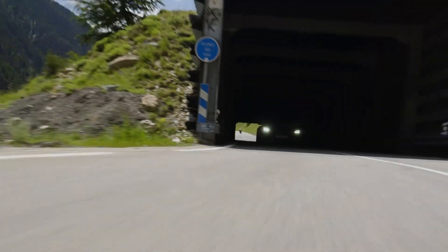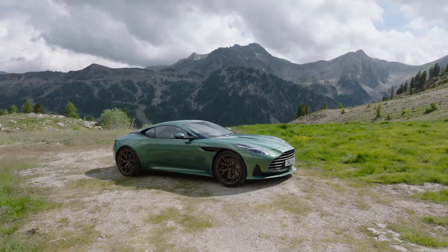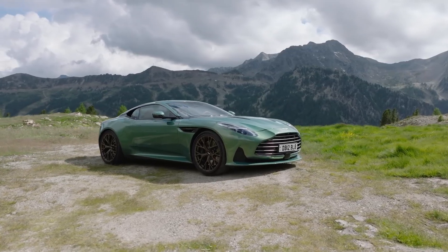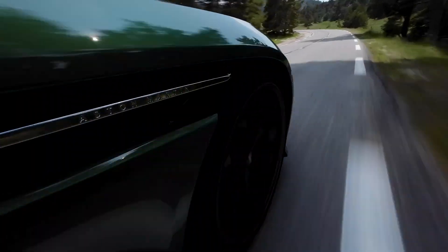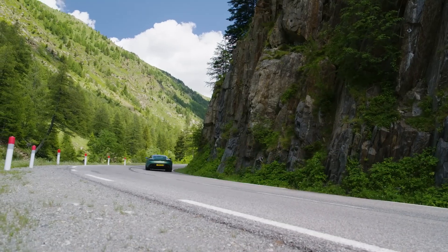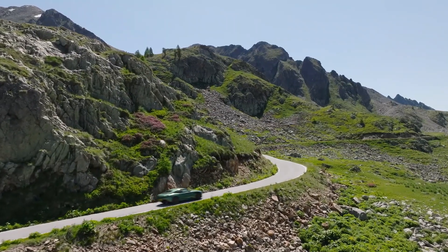While the coupe variant has been announced, the convertible Volante is yet another variant awaited eagerly, which we believe will soon join the DB12 lineup. Currently, there are no options for selecting different trims for the DB12. However, we anticipate that the pricing of these variants will be positioned between the DB11 and DBS models, offering a compelling balance of value and performance. When the Volante model becomes available, it is expected to come at a premium price compared to the coupe, adding an extra touch of exclusivity.